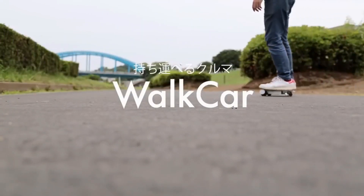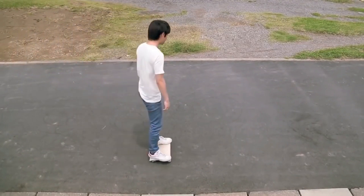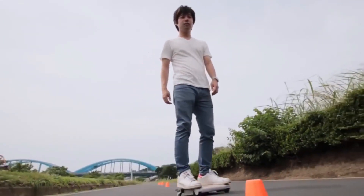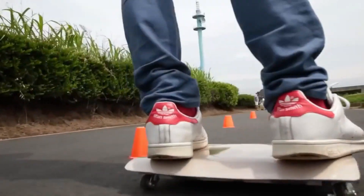The Walk Car is made by a Japanese company called Coco Motors, and it claims to be the world's smallest car. You can control the Walk Car by shifting your body weight, just like a hoverboard, but without the risk of falling off.